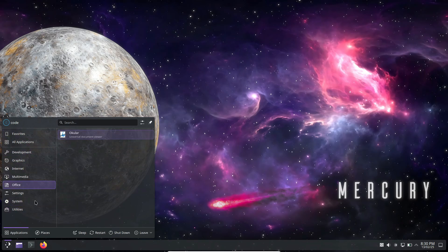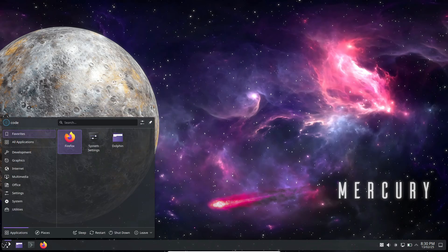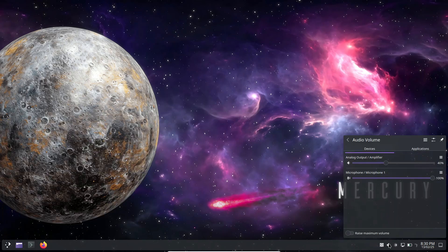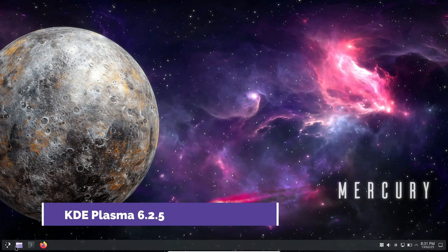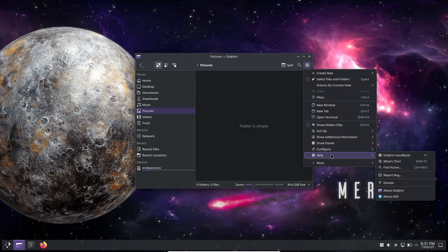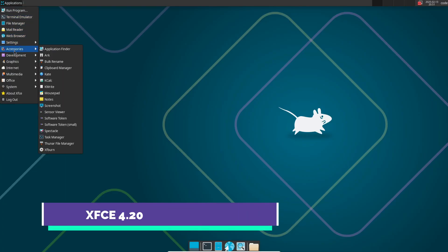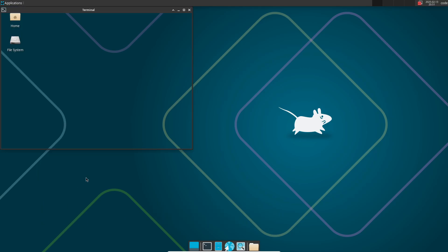EndeavourOS Mercury is here and it's powered by the latest Linux kernel 6.13. This release packs a punch with not only the Linux 6.13 kernel series, but also with two awesome desktop environments. You've got the KDE Plasma 6.2.5 desktop environment available on both the live session and during offline installation, and if you're more of an XFCE fan, there's an option for the latest XFCE 4.20 desktop environment during installation.